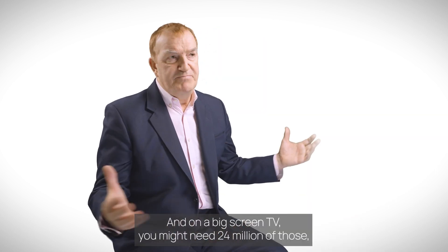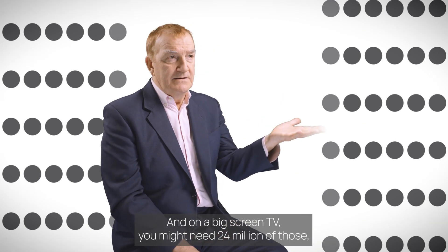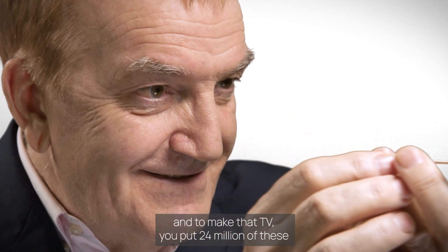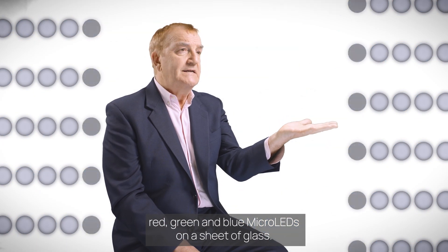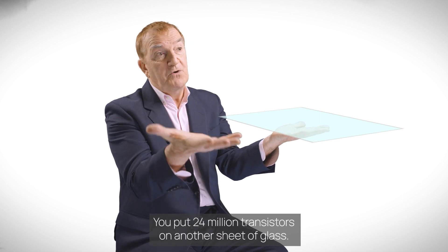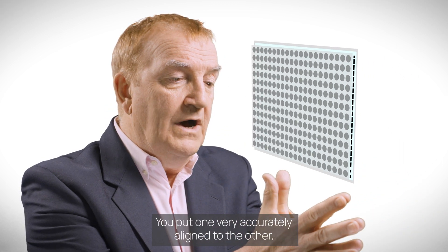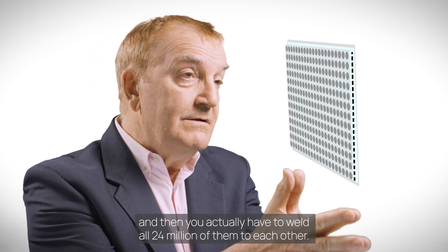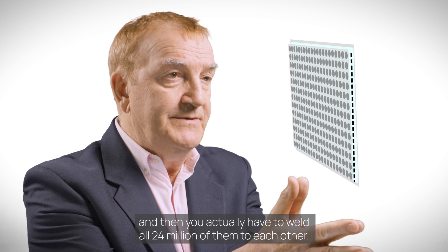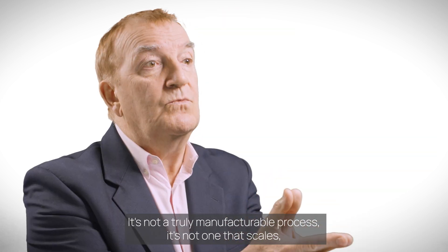On a big screen TV, you might need 24 million of those. And to make that TV, you put 24 million of these red, green and blue micro LEDs on a sheet of glass. You put 24 million transistors on another sheet of glass, you put one very accurately aligned to the other, and then you actually have to weld all 24 million of them to each other.